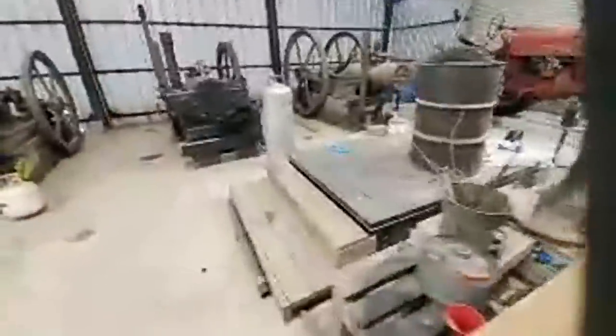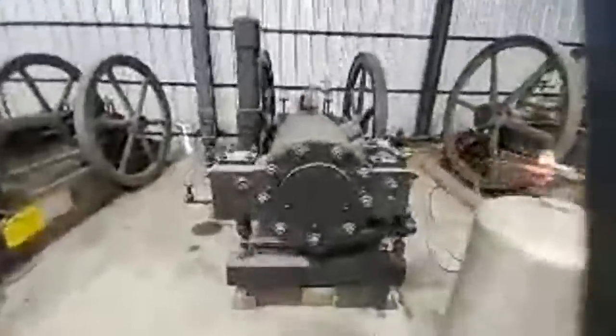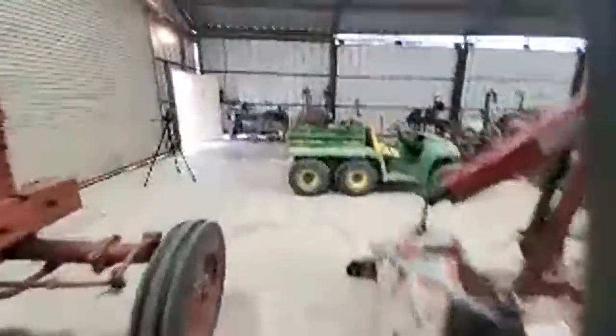So guys, I want to show you the grounds but it's raining like crazy out there right now. Check out this scale. Under here is a printing press — really cool printing press. Oh man guys, this is one small spot of the 58 acres out here. Incredible.